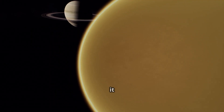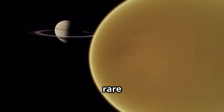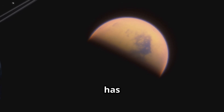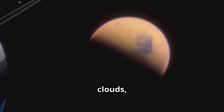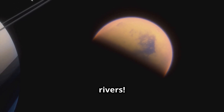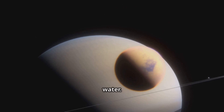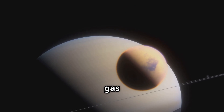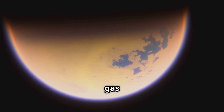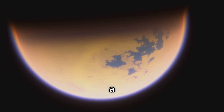Why? Because it has a dense atmosphere, which is quite rare for a moon. What's even cooler is that Titan has clouds, rain, and rivers. But here's the catch — they aren't made of water. They are made of methane, a gas we use here on Earth for various purposes. Imagine rivers of natural gas flowing on a moon.